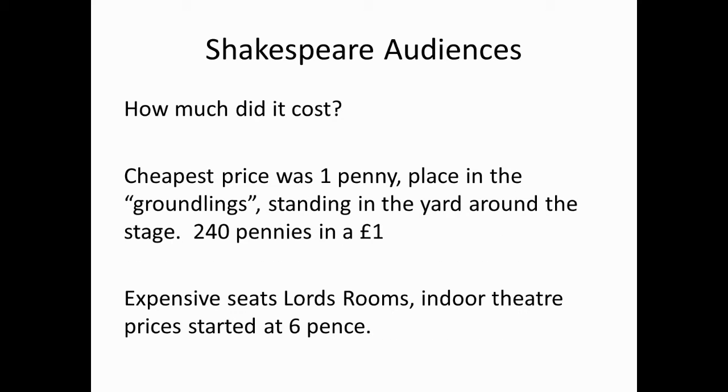So how much did it cost? The cheapest price was one penny, and this placed you in the Groundlings. The audience would stand in the yard around the stage, very close to the performance. The audience didn't sit in silence — instead, they clapped the heroes and booed the villains. The Groundlings could wander around, talk, and eat during the performance.